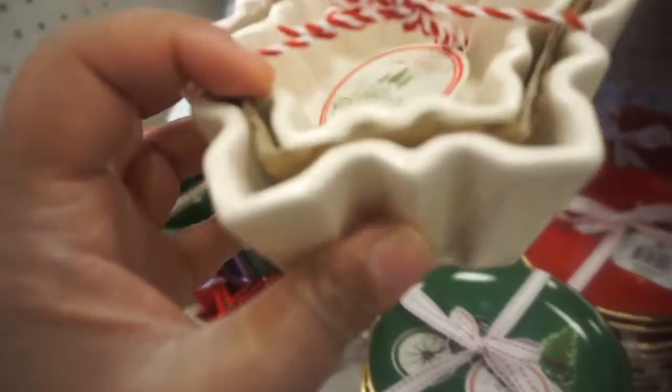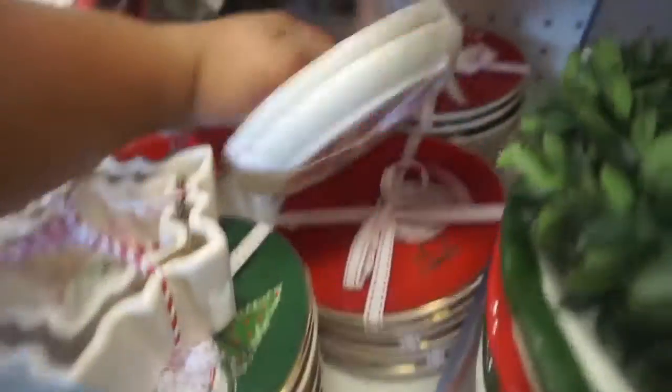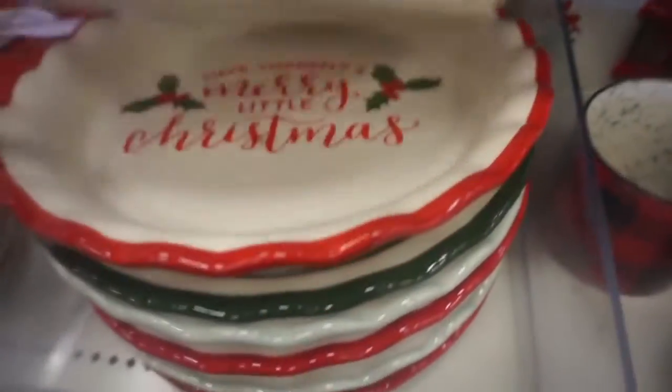These are ramekins — I can never say these right, but that's what these are, ramekins. They got the star-shaped ones, the snowflakes, and the christmas tree. And cute little plates that say 'believe,' 'joy,' little pie dishes.